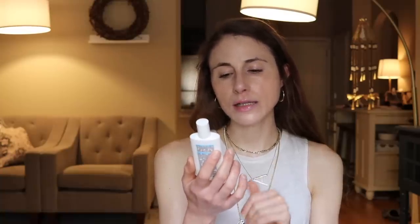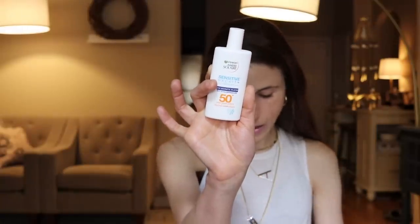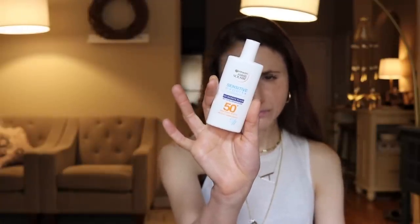Starting off, I have a sunscreen recommendation for those of you in Europe at least. A viewer sent this to me. It is a German Garnier sunscreen — the Garnier Ombre Solaire Sensitive Expert SPF 50. This is like a dream come true. It is a chemical sunscreen, there's no cast, and it's really lightweight in the sense that it doesn't feel greasy or heavy on the skin. I can apply this straight around my eyelid area and not have any burning, stinging, or irritation.